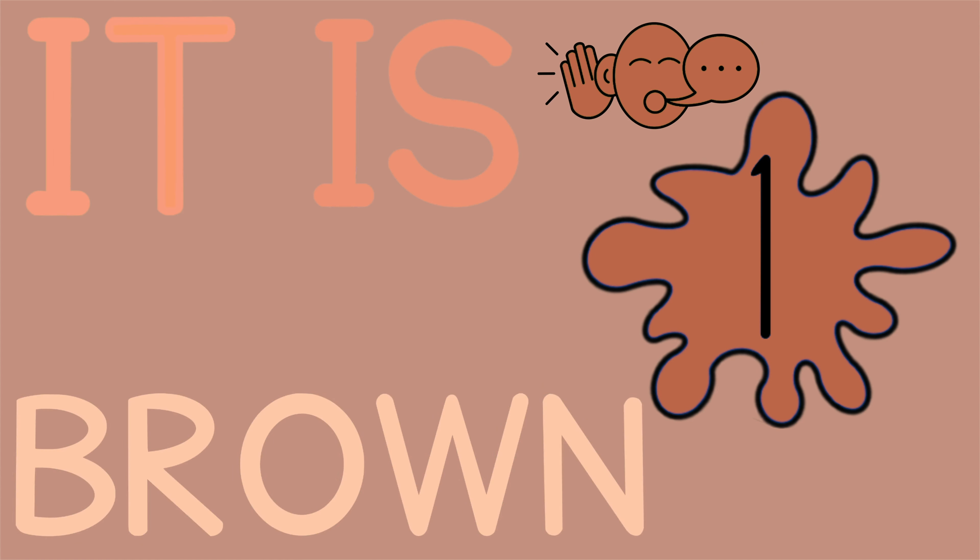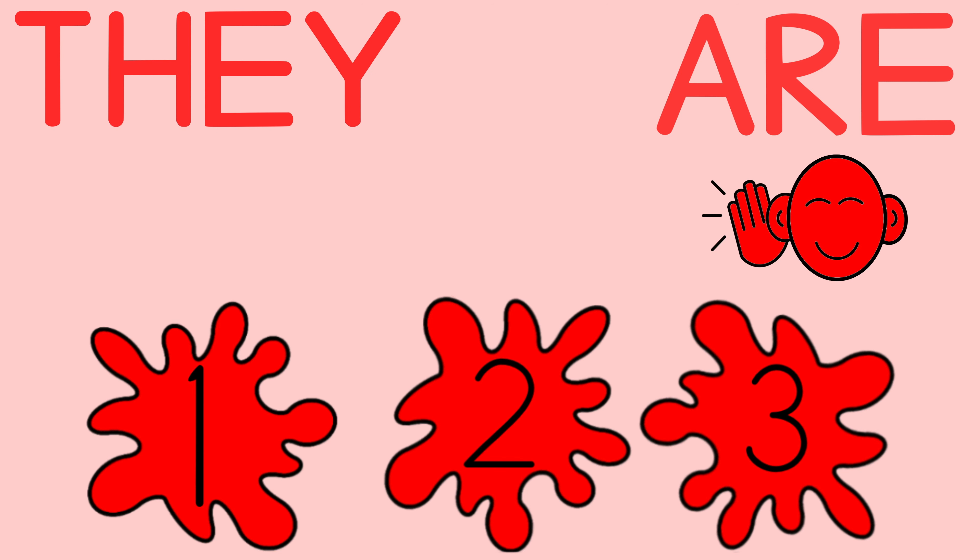It is brown. It is brown. They are red. They are red.